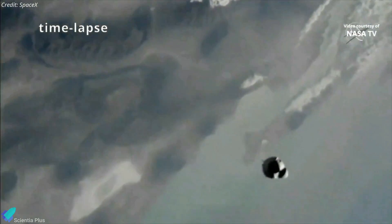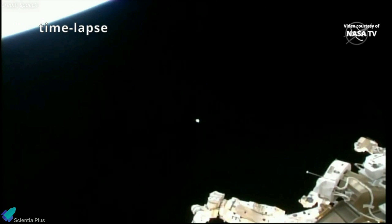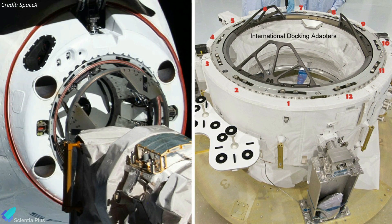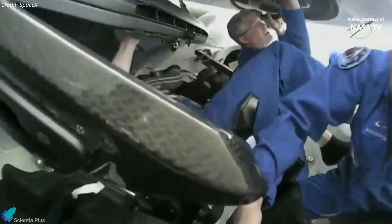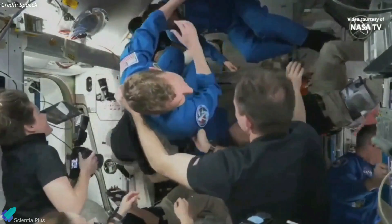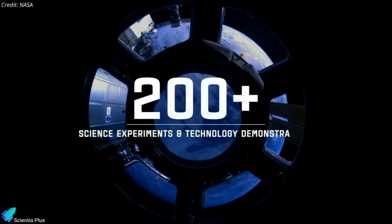Twenty-five hours later, on Friday morning, Dragon Endeavour arrived near the International Space Station and started docking procedures. Endeavour was positioned to dock about an hour earlier than that, but the capsule stood down while mission controllers troubleshot a faulty sensor on one of the 12 hooks that helped the capsule connect to the ISS. Eventually, ground teams beamed up a software override that fixed the sensor problem. Following Dragon's link-up to the space station's Harmony module, the hatch was opened and the astronauts entered the orbiting laboratory. During their six-month stay, the crew will undertake important scientific missions aimed at advancing human space exploration and improving life on Earth.